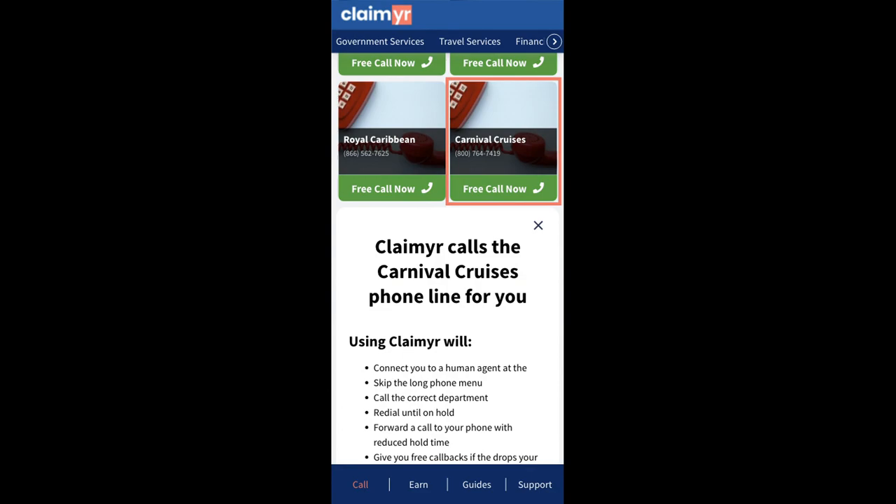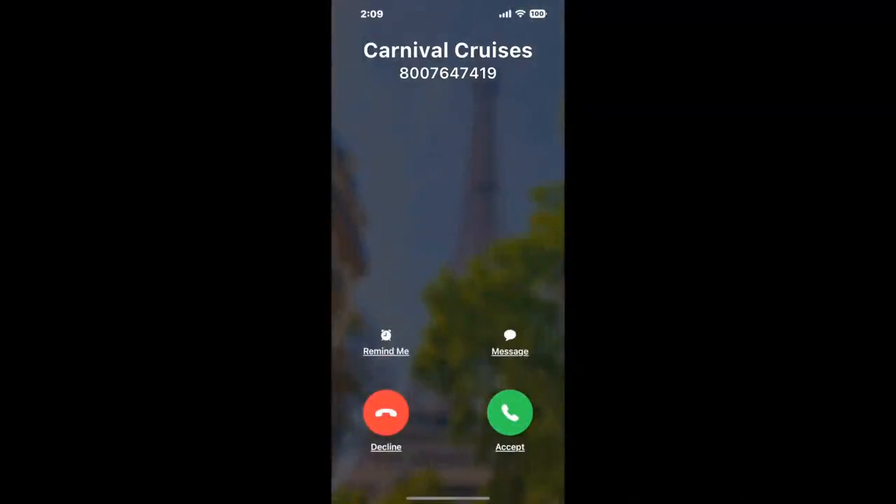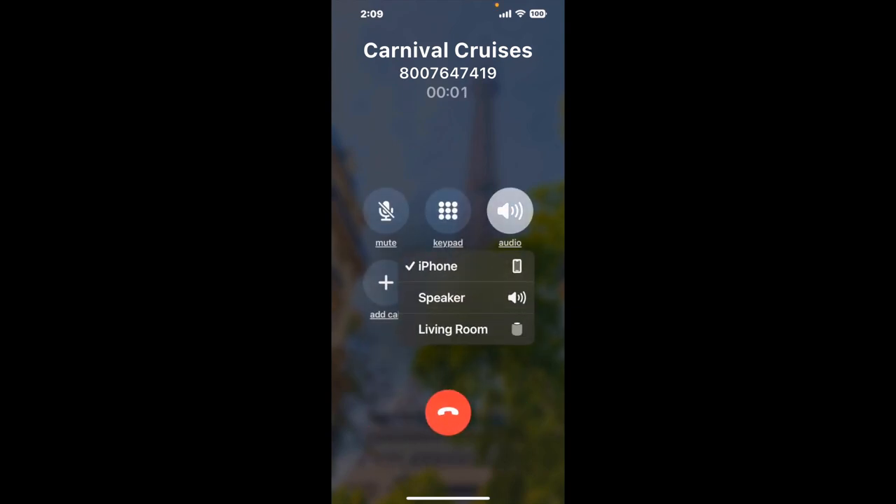Claimer can automatically call any phone line for you. It'll connect you directly to a human at Carnival Cruises. It dials the number and stays on hold for you while it waits for an agent to take the call. When it detects an agent, it'll send the call to your phone.